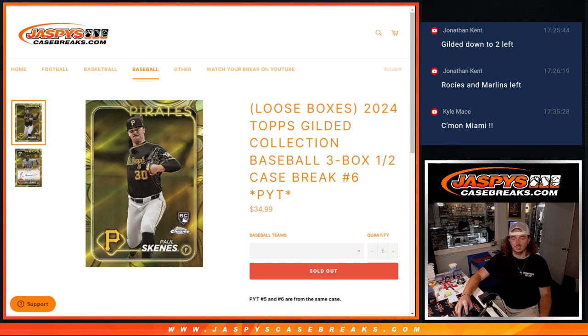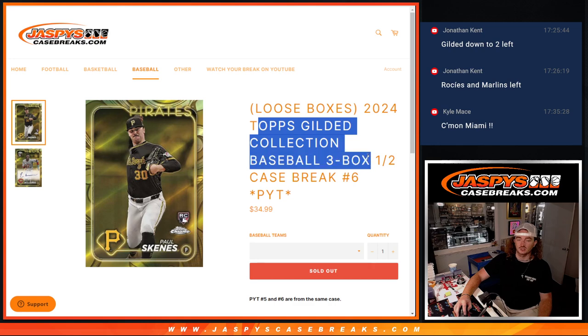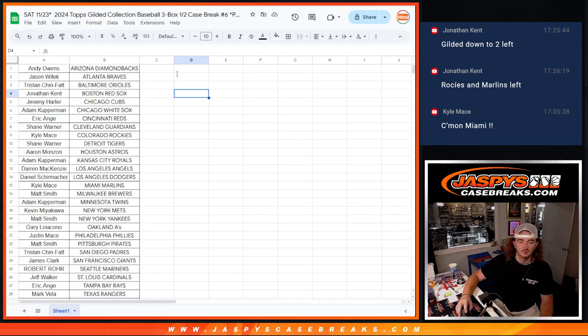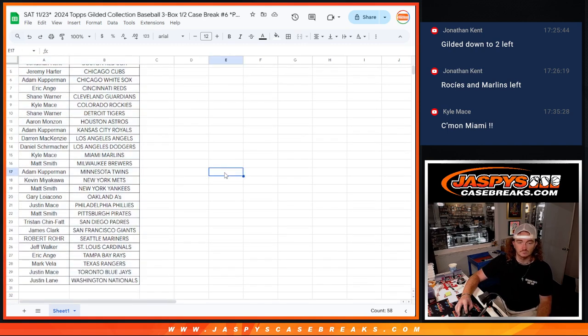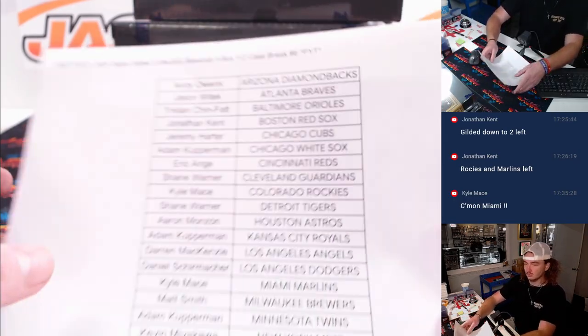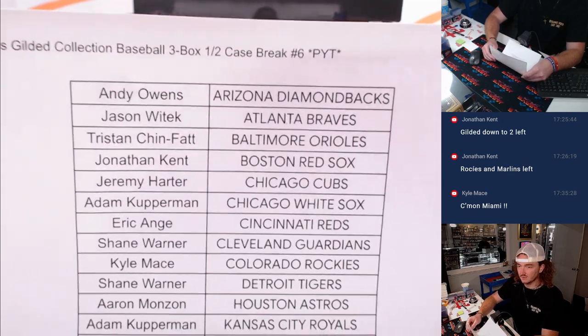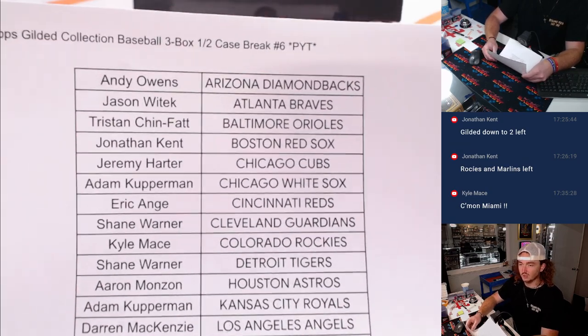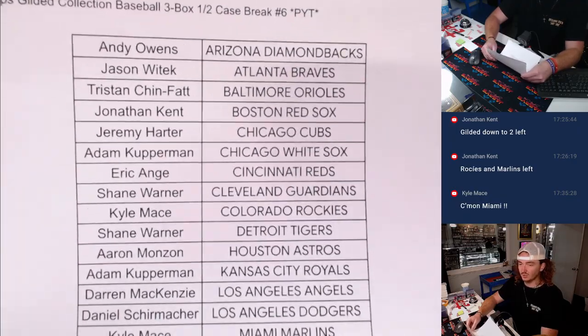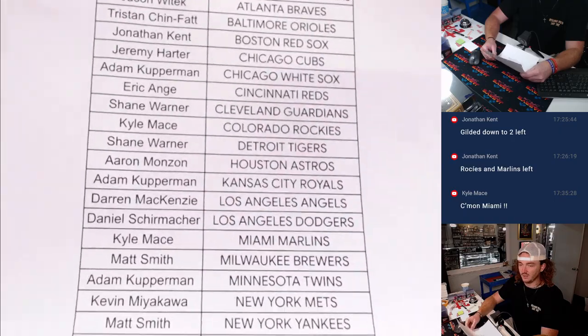Hey guys, Thomas here with Jaspi's Case Freaks. We've now sold out PYT number 6 of 24 Tops Gilded Collection Baseball 3 Box Half Case Break. I already printed out our sheet — here are the teams right there. No trade window. You guys bought these teams straight up, no serial number either, so thank you guys for doing that as well.